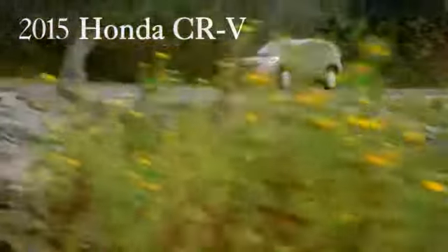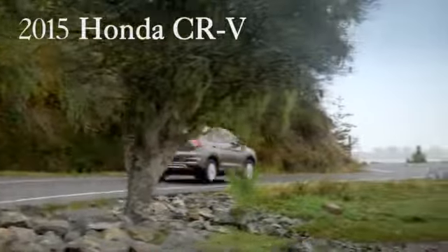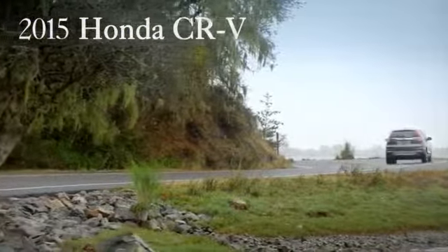Power under the hood. The 185 horsepower 2.4 liter dual overhead cam i-VTEC engine has the most horsepower and torque of any CR-V yet.